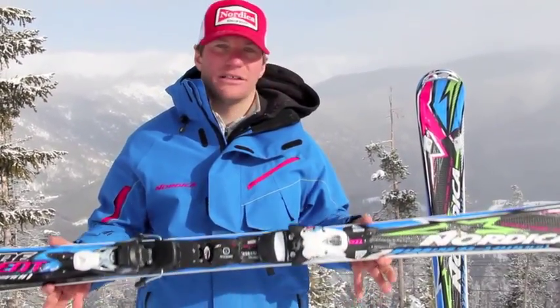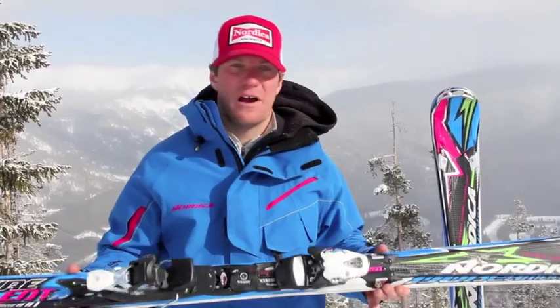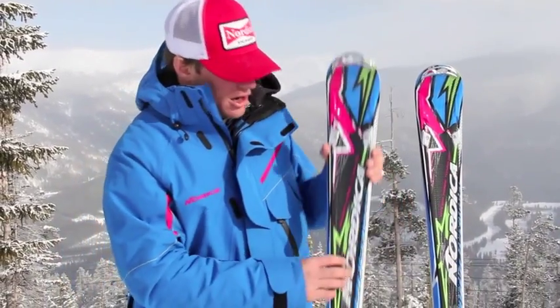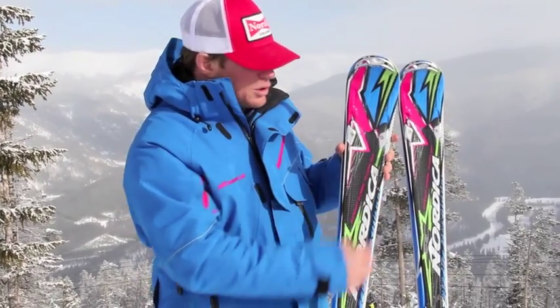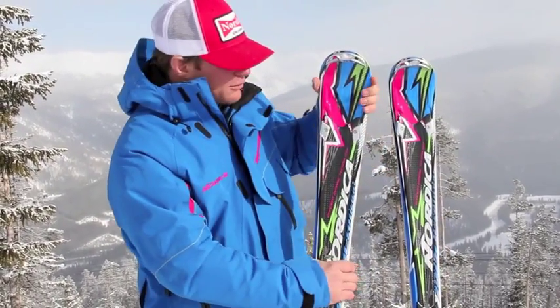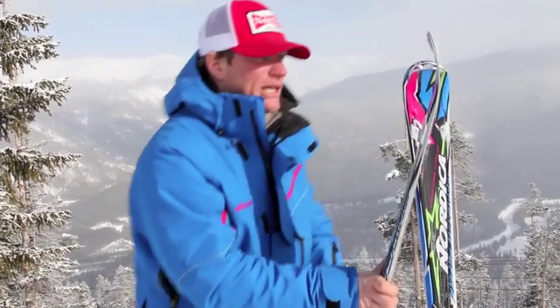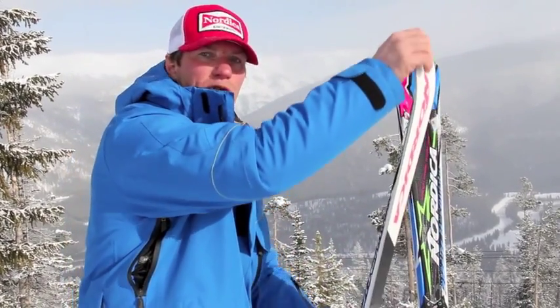Hi, I'm Ethan Corpy here with the Nordica Race Department. I'm here to talk to you about the Spitfire EDT from Nordica. The EDT features our new carbon fiber technology that really torsionally stiffens the ski while at the same time allowing it to flex smoothly and evenly.